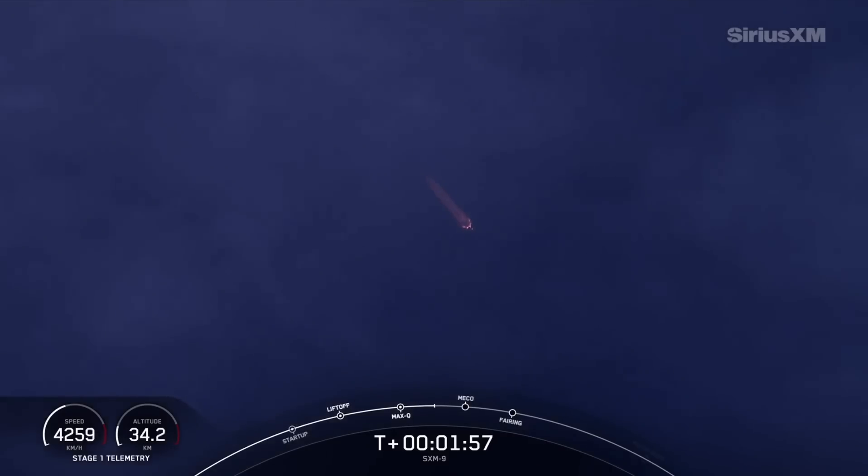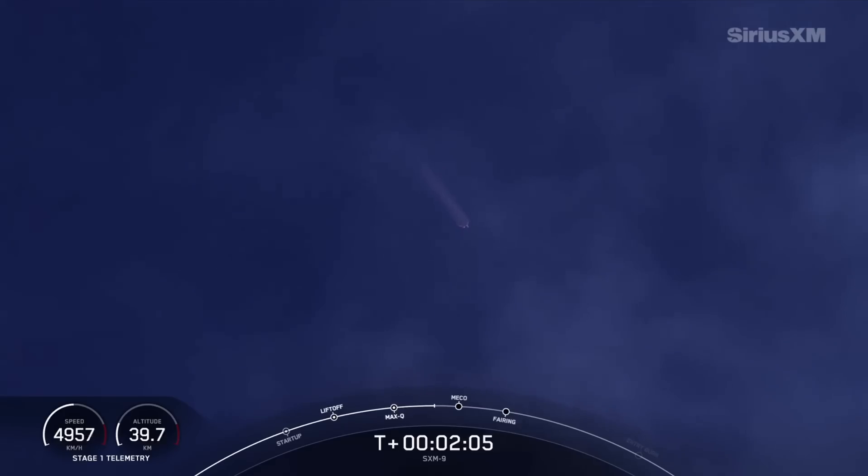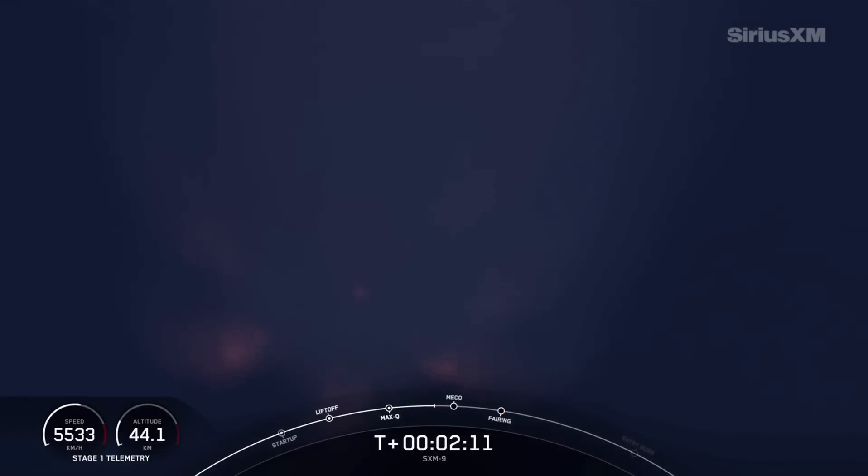You can track our progress to orbit by keeping an eye on the stage 1 telemetry in the bottom corner of your screen. Getting a great tracking shot from the ground here — you can see we're going over 5,000 kilometers per hour, with a nice view of the rocket's plume as we head into the thinner parts of the atmosphere.